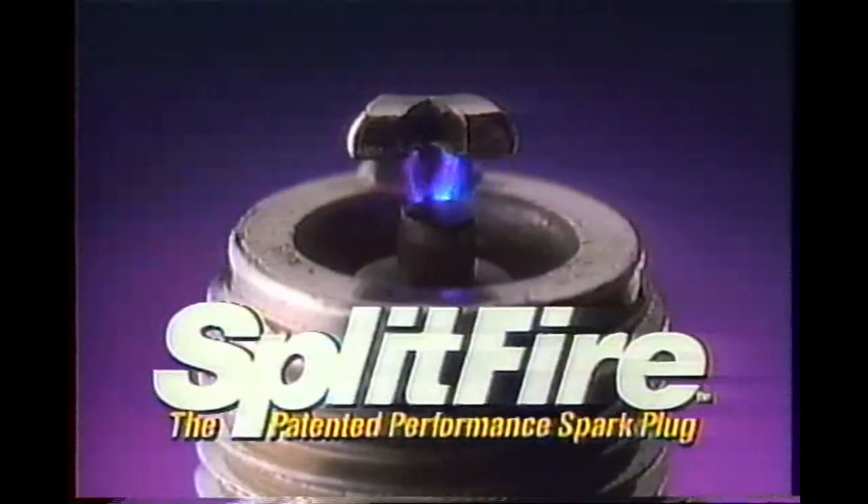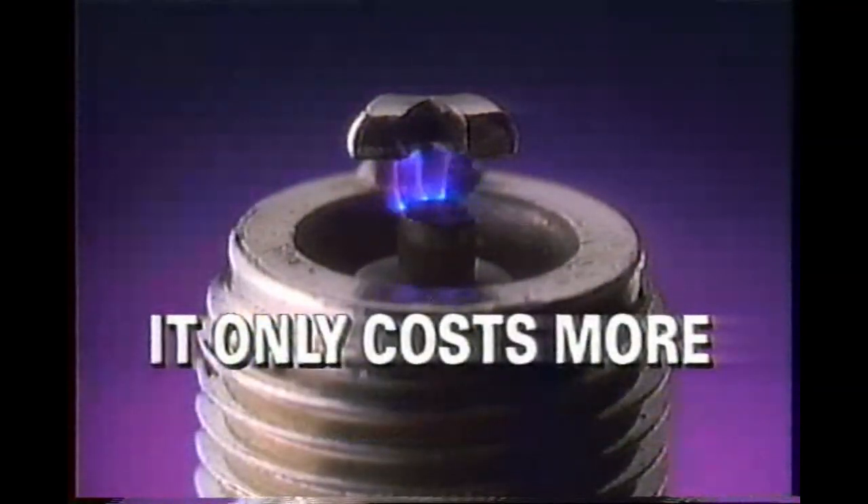I love them. Split Fire — at $5.99, it only costs more till you use it.